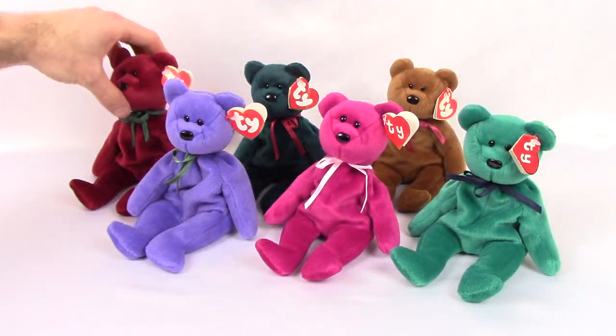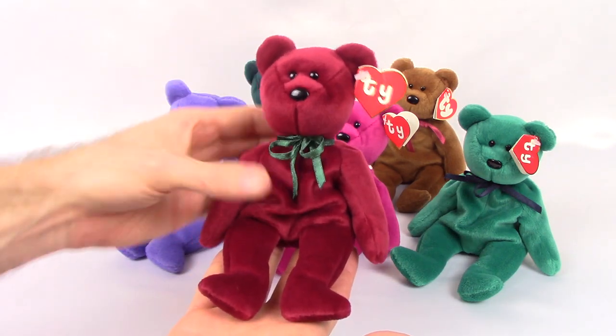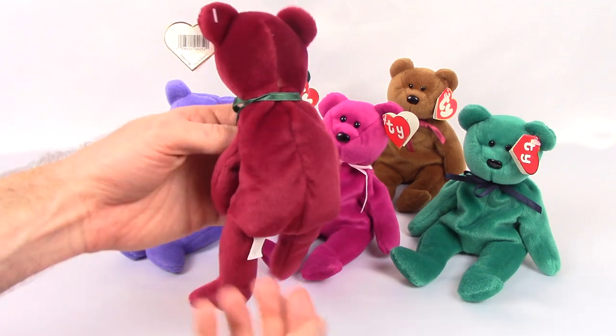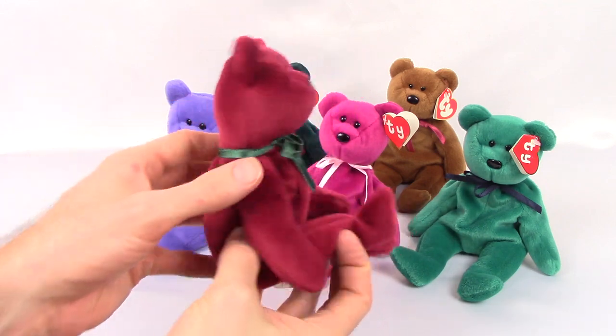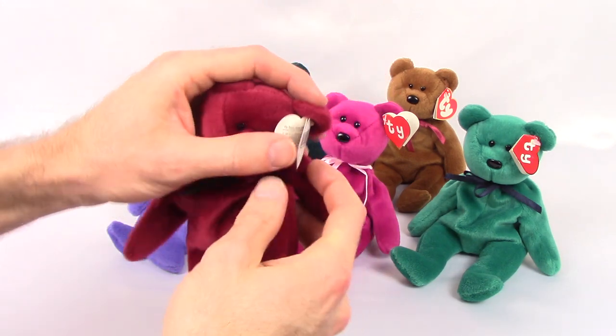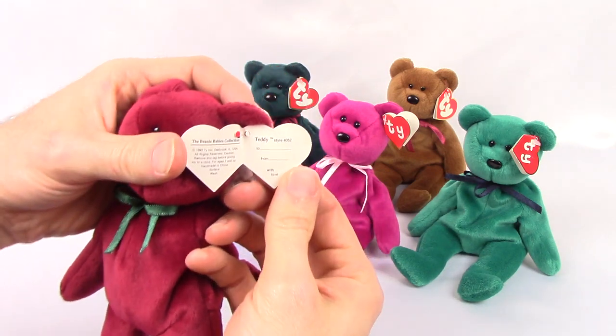In the back here we have the cranberry teddy, also with a second generation hang tag. The style number on the cranberry is 4052.